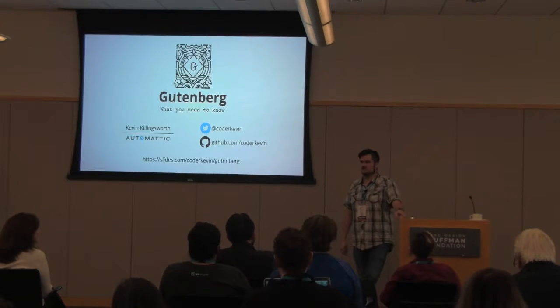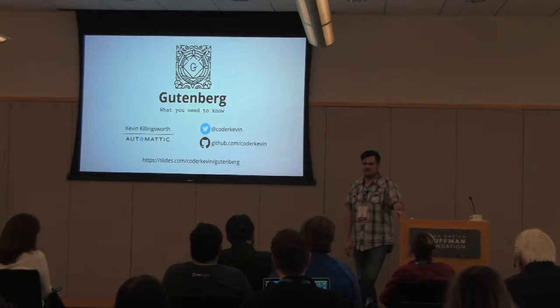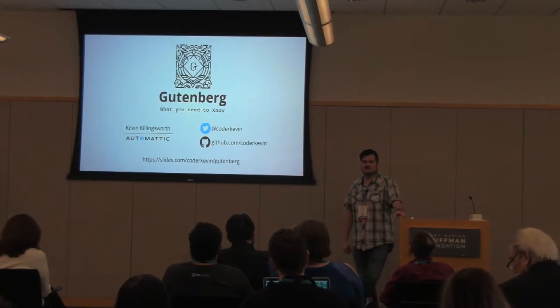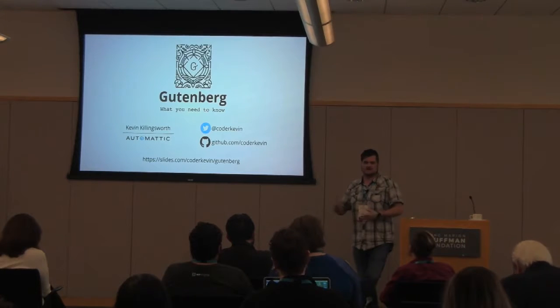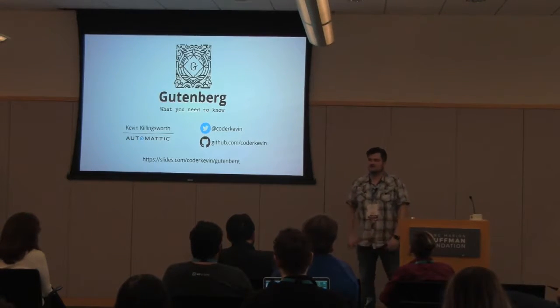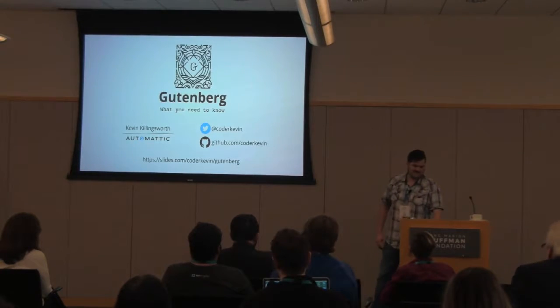I'm Kevin Killingsworth. I work with Automattic, specifically the WooCommerce team. If you want to contact me, I'm Coder Kevin pretty much everywhere — on Twitter, on GitHub, coderkevin.com. And that's enough about me.